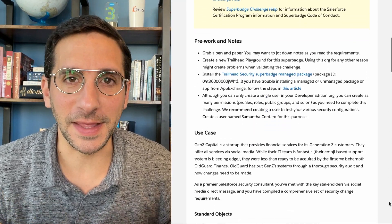In this video, I am going to help you prepare so you can pass the Security Specialist Super Badge with confidence. Probably when you first looked at the Super Badge, if you're anything like me, there is so much here.